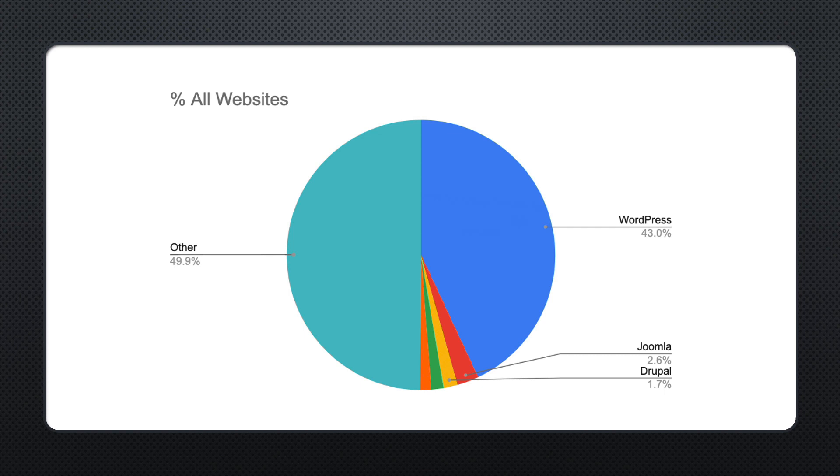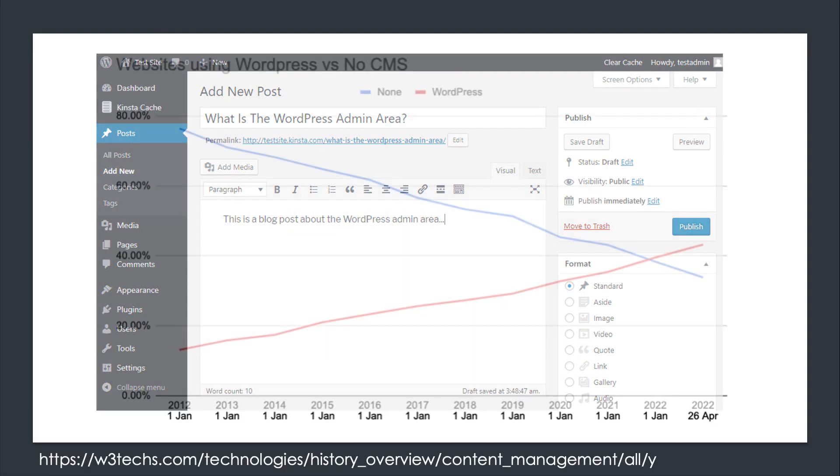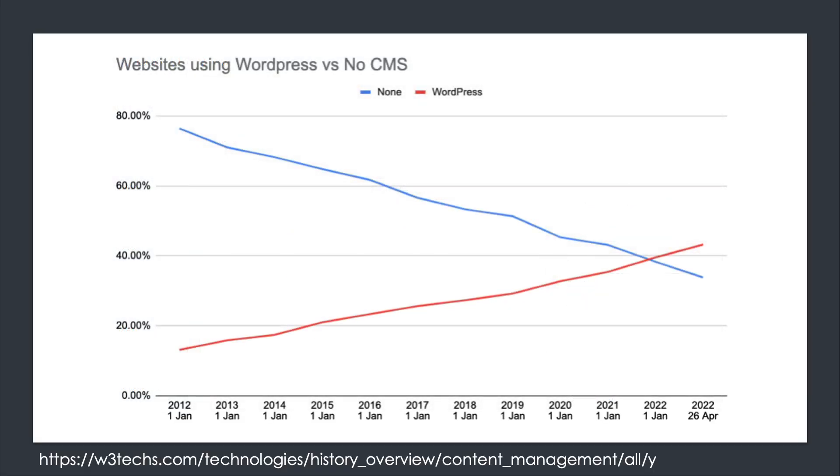With a CMS, an administrator of a website doesn't need to know how to program — they pretty much just need to fill in forms to update new content. The trend of CMS keeps growing so that people are more likely to use a management system rather than programmers to update simple content changes.